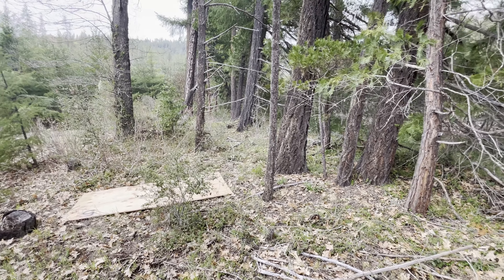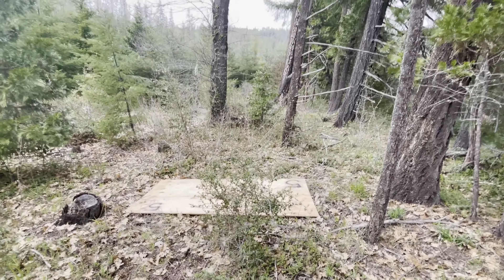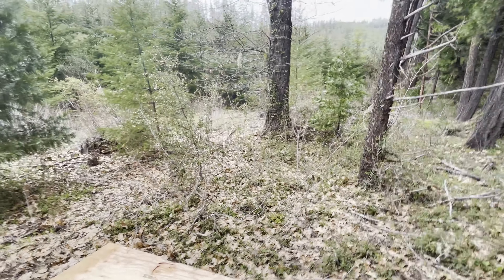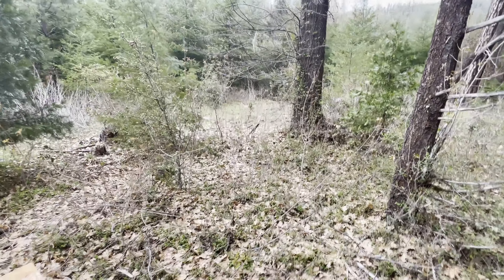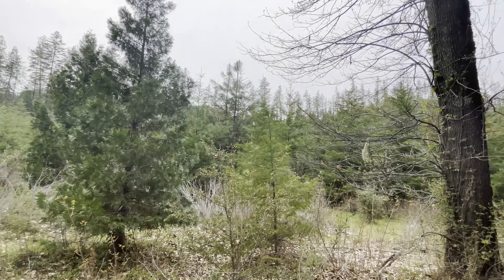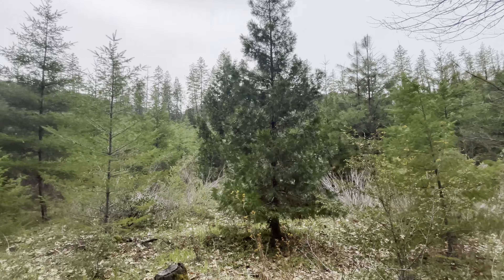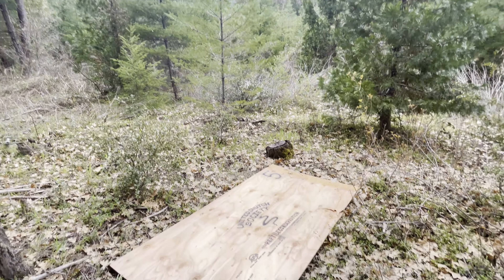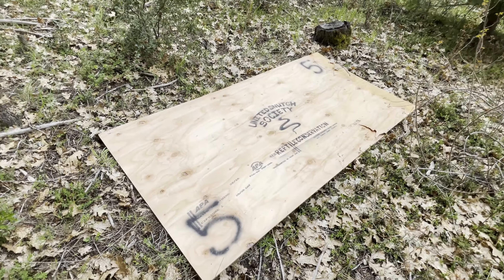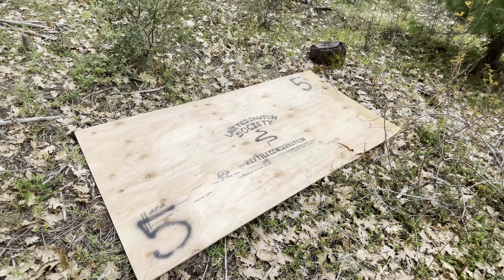Here we have our fourth installment - board number five. We're trying to be diverse with the habitat we're setting it in, so here we've got a lot more young evergreen trees. There's no telling what we will find here, hopefully something. Either way, board number five, emplacement number four.